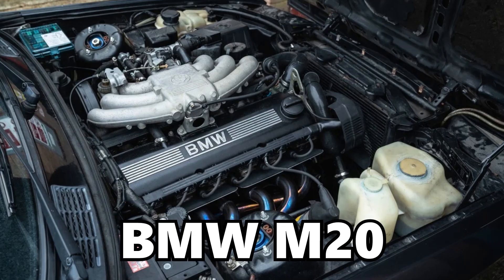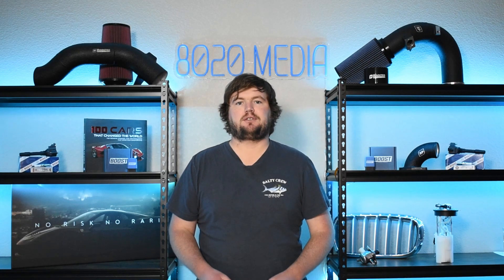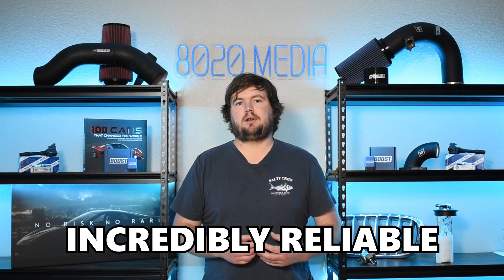A couple quick notes about the M50 before jumping into some of the most common problems with this engine. Compared to its predecessor, the BMW M20 engine, the M50 had a lot of technical advancements that would be found on many typical engines of the 21st century, and so this was a much more modern engine at the time when BMW introduced the M50 in 1990. However, the M50 was actually still an incredibly reliable engine, and still to this day the M50 is a great engine that has held up very well.